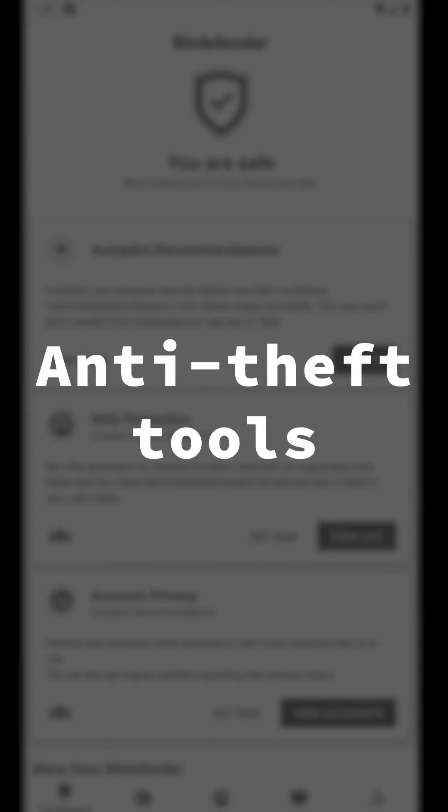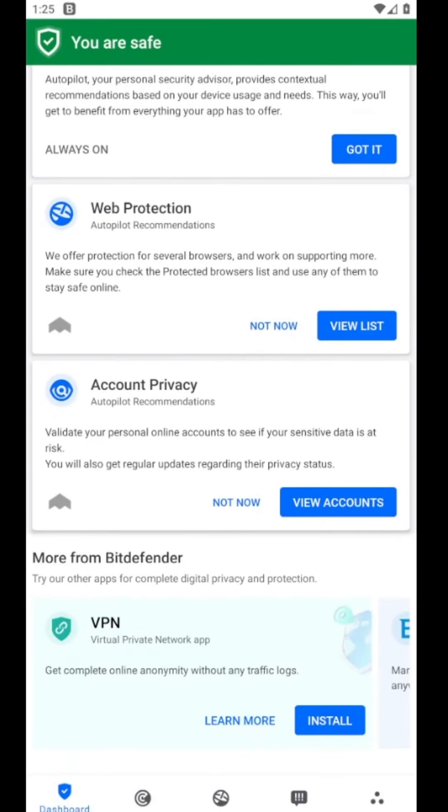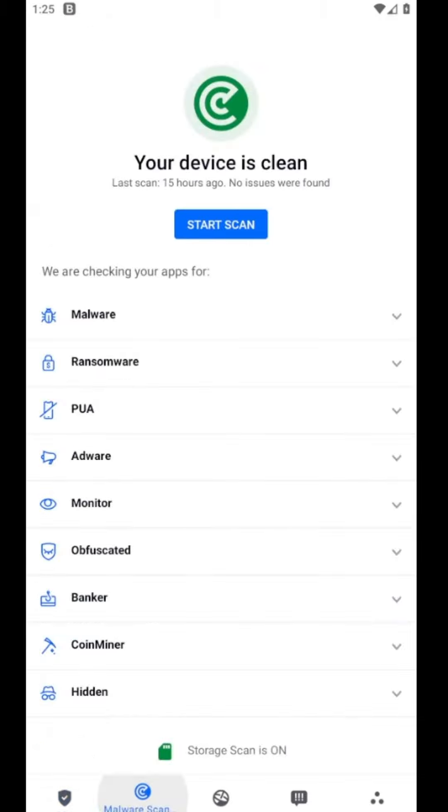Bitdefender is a great option because it's probably the most secure antivirus for Android. Besides the usual malware scanning, it has anti-theft tools, web protection, VPN, and some contextual recommendations based on your battery usage to optimize performance.